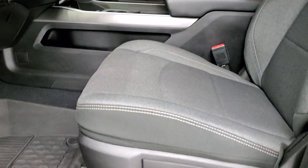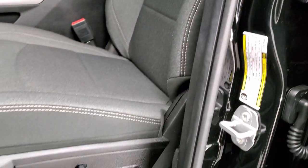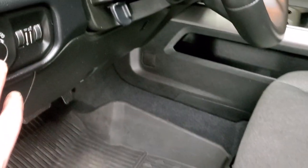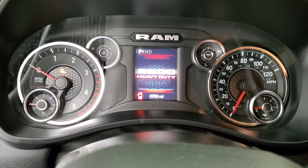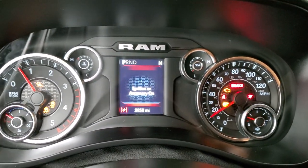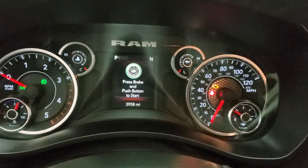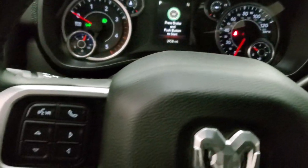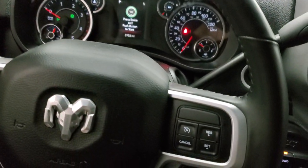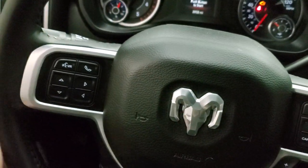Inside, the Bighorn package gives you the black and dark charcoal cloth interior. There are no rips, no tears on the seats — they are in really nice clean condition. Power driver's seat with lumbar, factory all-weather floor mats throughout. You do get auto headlamps and power pedals. As we hop inside the vehicle, we'll turn the ignition on so you can see everything that's going on. The instrument cluster is very nice and clean. You get the leather-wrapped steering wheel, cruise controls on the right, gear selector on the right, Bluetooth and information center controls on the left, and audio controls on the back of the steering wheel.